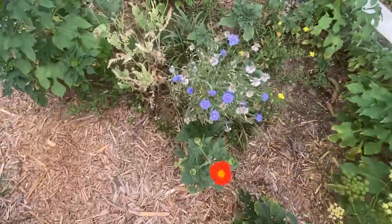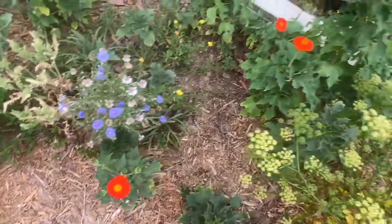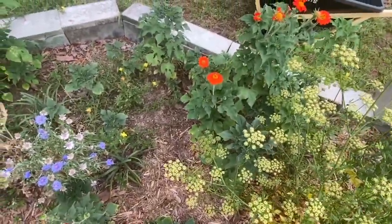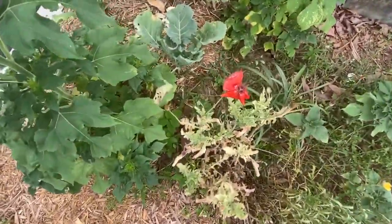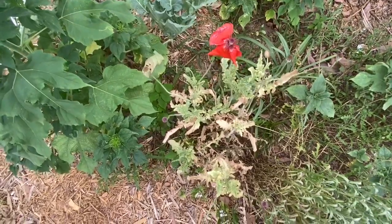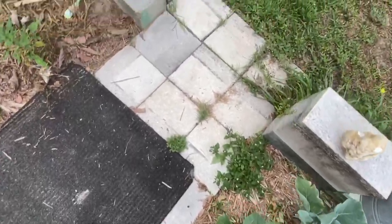I forget the name of this blue flower, but it volunteered. A lot more of the Mexican sunflower. And the volunteer poppies — yeah, the volunteer poppies, they just came out of nowhere. I don't know what I'm gonna do with them. Some collards, and that's the veggie garden.